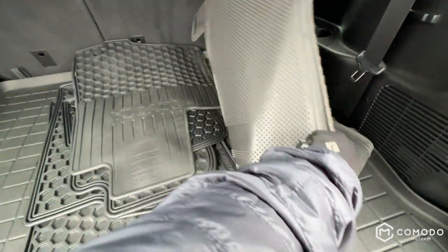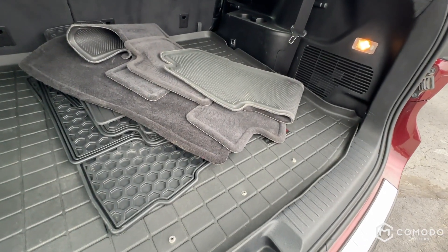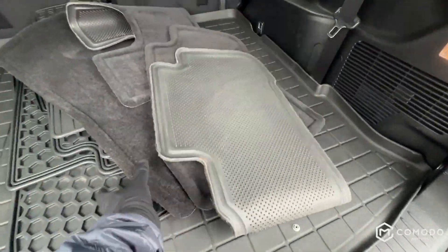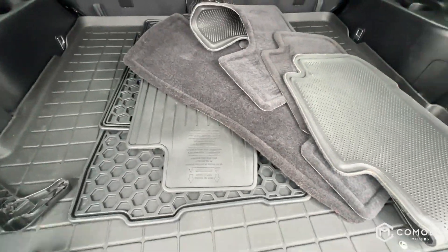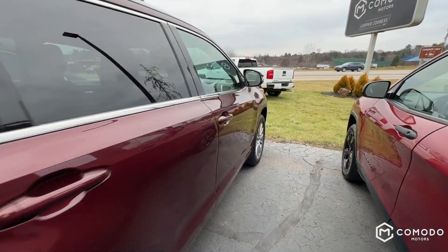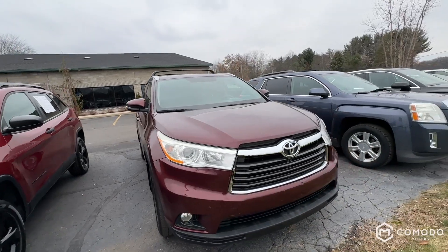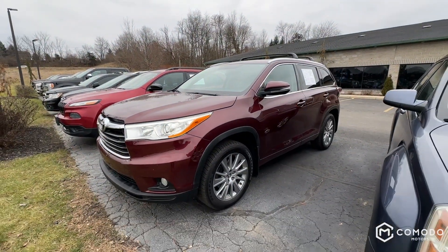We've got quite a floor mat situation here. We've got a WeatherTech liner for the trunk that covers all the trunk stuff. Then we've got the original mats that came with it — they say Highlander on them, the cloth ones. And then these are the all-season winter rubber mats. You can pick and choose depending on the day which mats you want. I'd probably go with the rubber ones — they're the same as the Tacoma mats, really nice little hexagon mats.